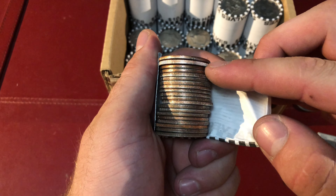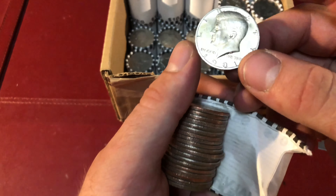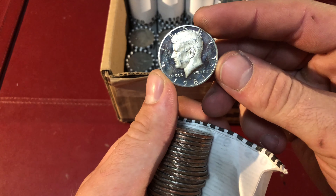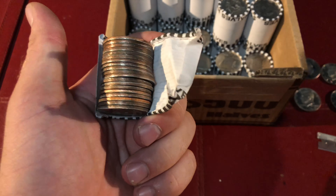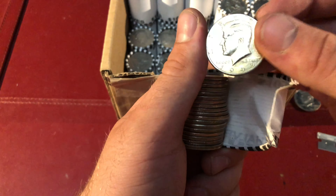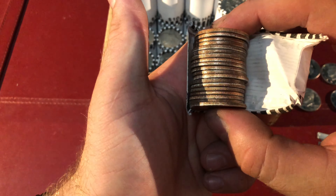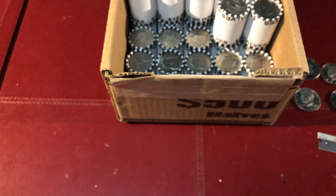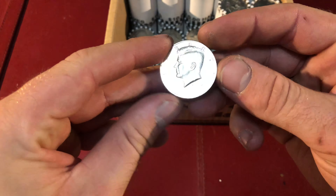Guys, this is another one. The edge looks really, really thick. And it is a 1981 proof coin. To those who don't know what a proof is, a proof coin is a coin minted in San Francisco. It has a mirrored background and a cloudy Kennedy head.